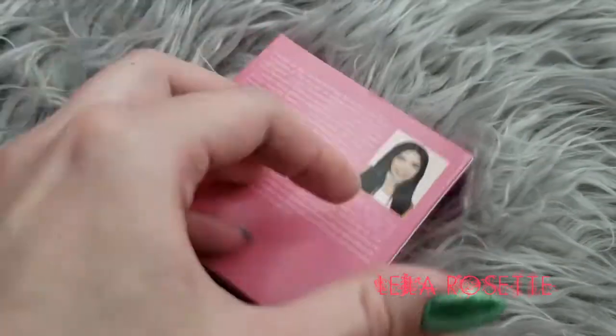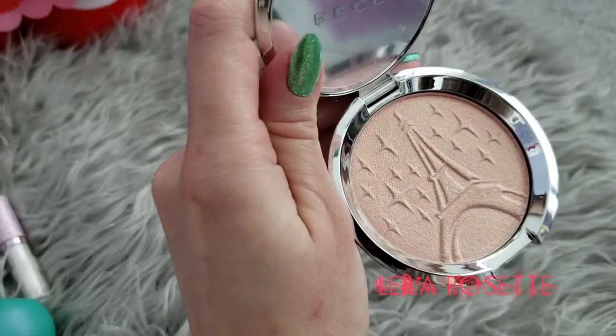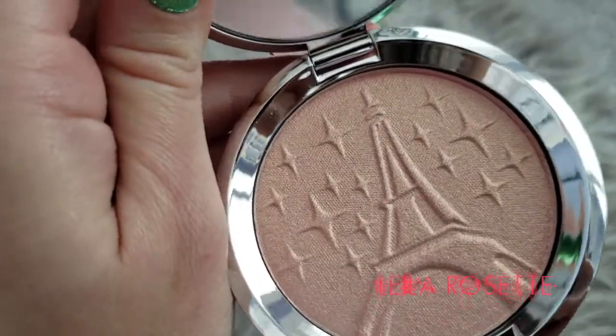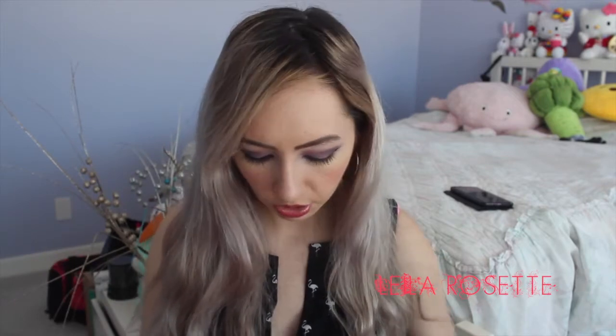The first thing I picked up was the Becca Shimmering Skin Perfector in Parisian Lights. This is a limited edition collab with a French beauty blogger. This product is not available at Sephora in North America, but it is in France and Europe. It's super pretty — really like a peachy champagne color. It's not like any of the Becca highlights I have. The closest one would probably be Peach Bellini. I can't wait to use this; I think it'll be really good for summertime because it has that golden sheen. The packaging is really pretty too.